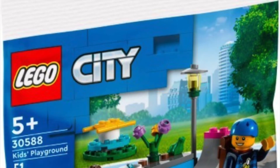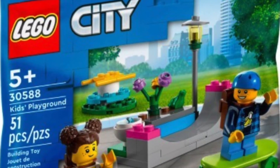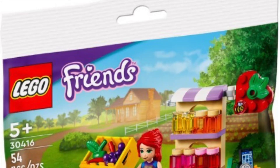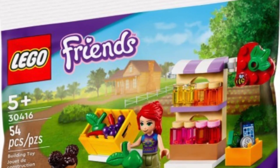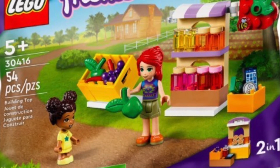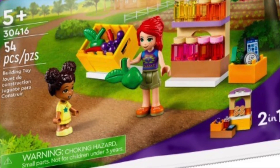First, let's go through the two poly bags available from January 1st to January 9th. First, we have a LEGO City poly bag, available with purchases of City sets over $40. Second, we have a LEGO Friends poly bag — as you can see on screen, this is not going to be available in the US, but it will be in other regions, with purchases of Friends sets over $40. Both are available January 1st through January 9th, so get those soon.